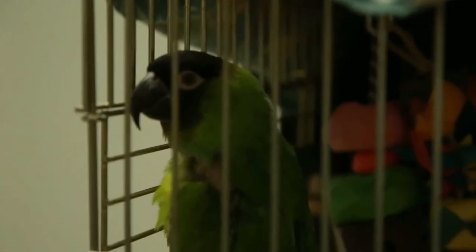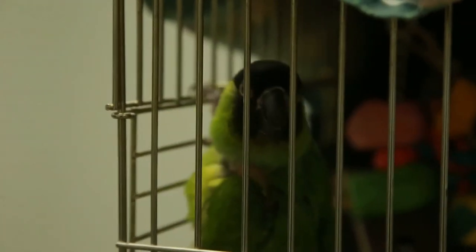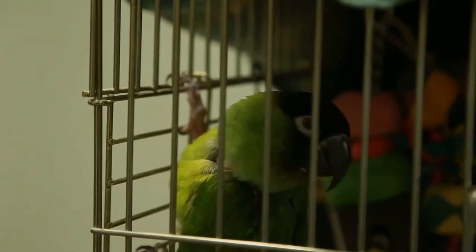The Nanday Parakeet is sometimes kept as a companion parrot. It is a loud, energetic bird that requires much mental and social stimulation, as well as significant time outside of its cage in order to thrive.